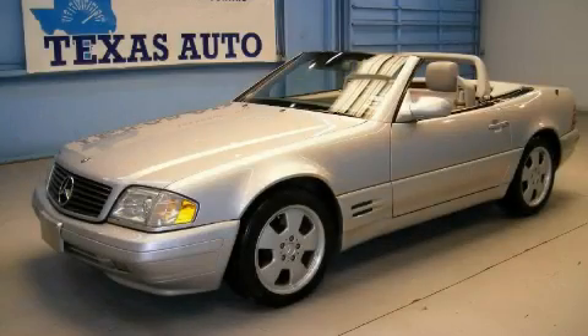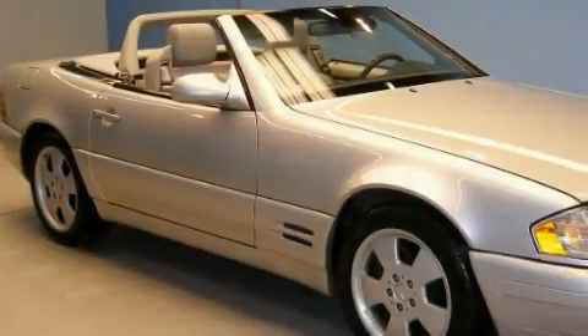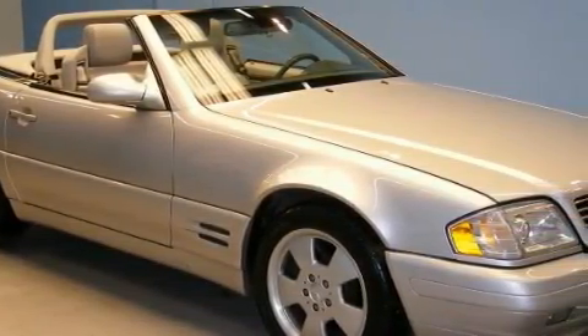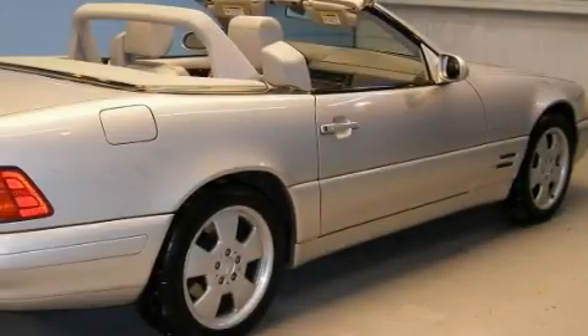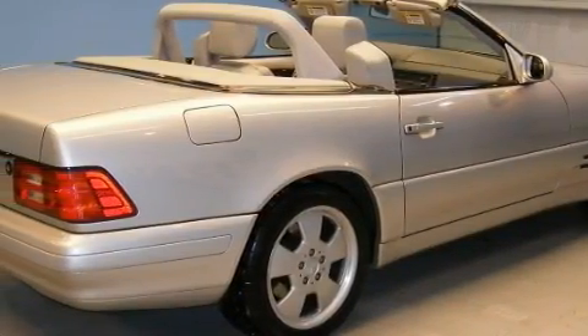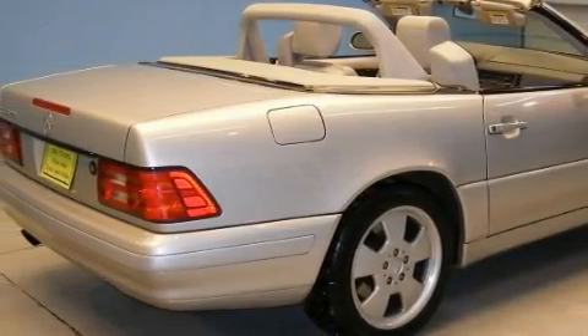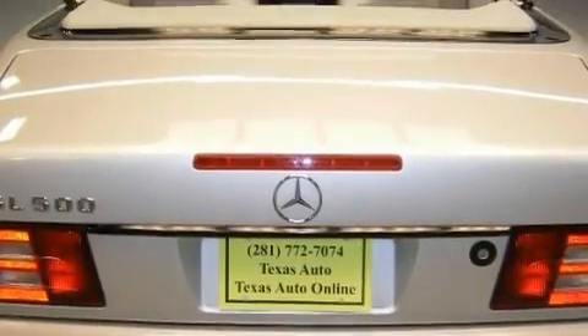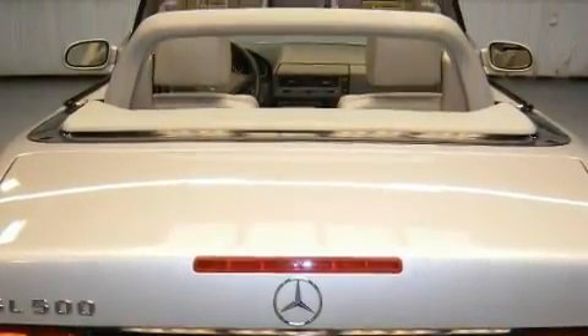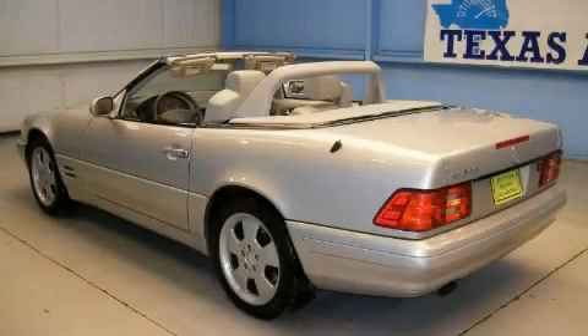This is a 1999 Mercedes-Benz SL 500, a design that provides endless luxury. Complementing this Mercedes-Benz contemporary styling is a stunning array of desirable features which include a power passenger seat, heated washer fluid, a premium audio system, a multi-disc CD player, side impact airbags, and a four-wheel anti-lock braking system.